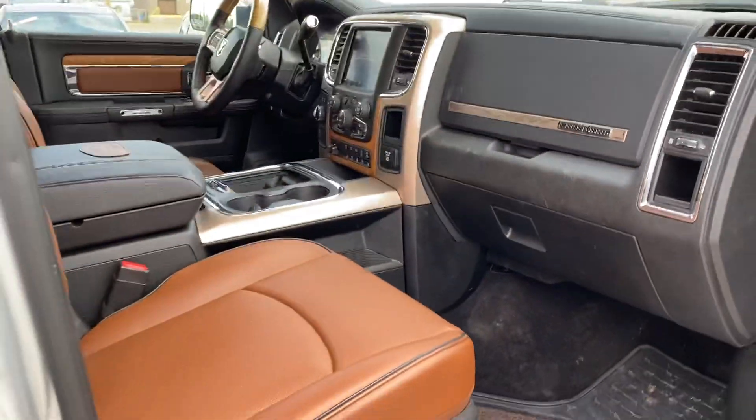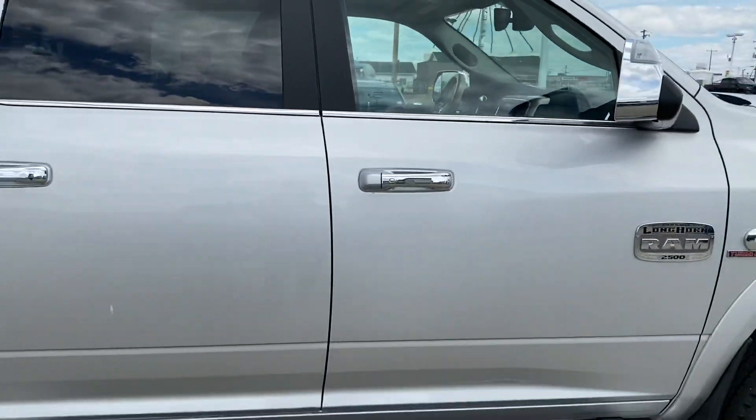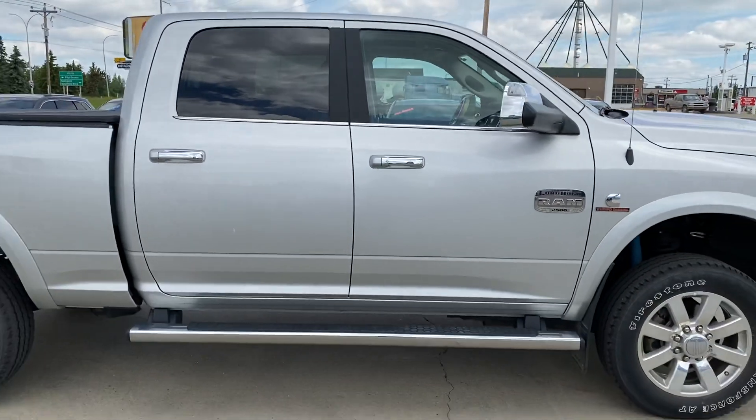This truck has got it all guys — 2500 Longhorn. Come on down to Straight Line, come check it out, give us a call, we'll talk to you soon.